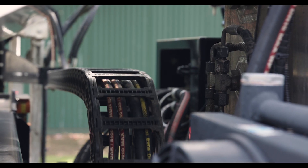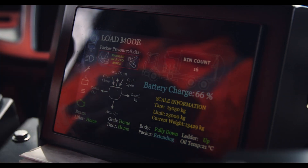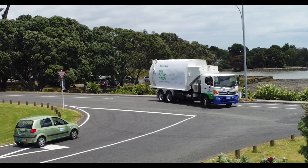The truck's hydraulic system is industry leading, and the hydraulic oil is completely biodegradable. It is our vision to roll these vehicles out across New Zealand with around 20 on the road by the end of 2020.